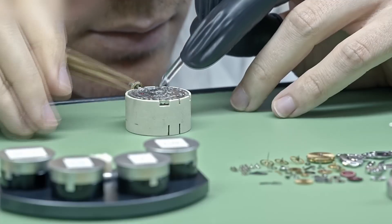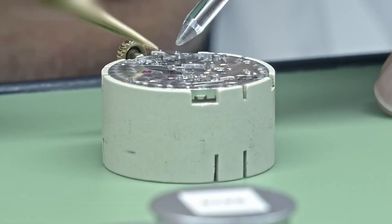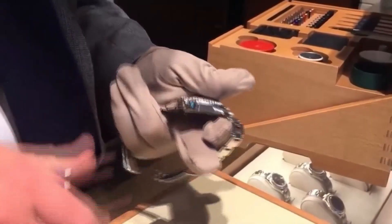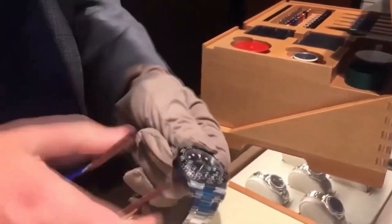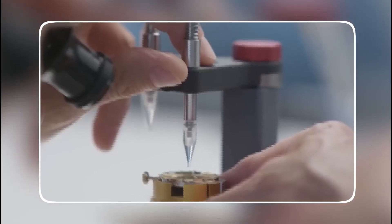Rolex isn't testing for normal wear — it designs for extremes: deep-sea diving, Arctic expeditions, space flight. That's why models like the Deep Sea can withstand 12,800 feet of pressure — more than a nuclear submarine.